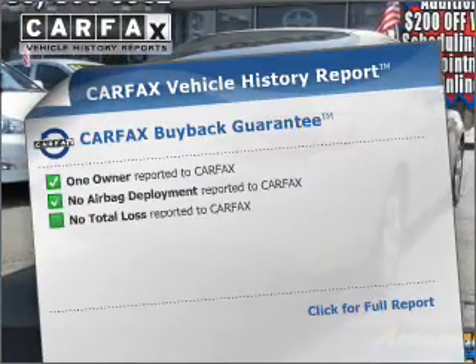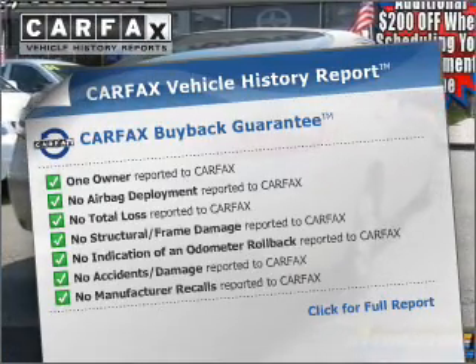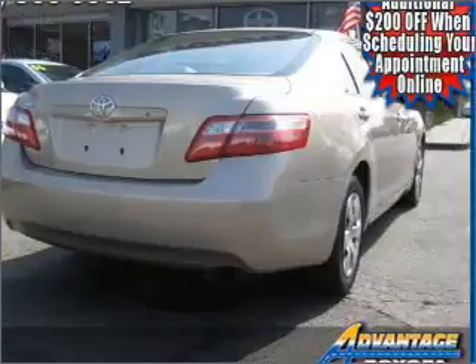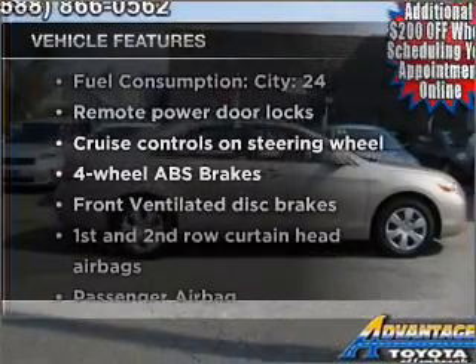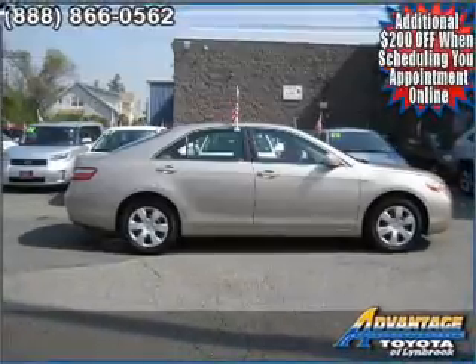Know the history on this ride and greatly reduce your buying risk with the included Carfax vehicle history report. And with these notable features, you won't want to miss out on the opportunity to own this amazing ride.